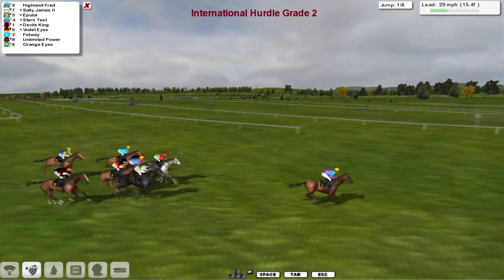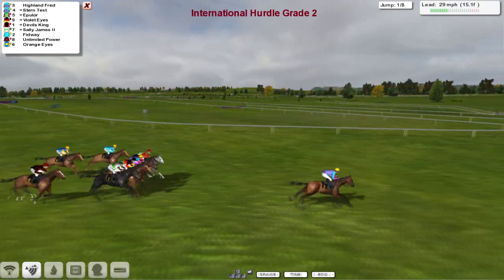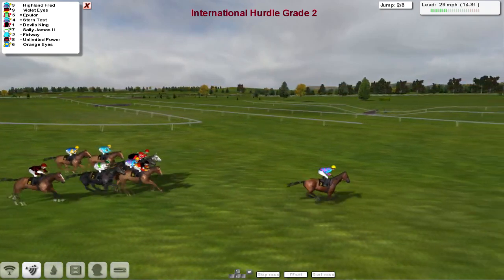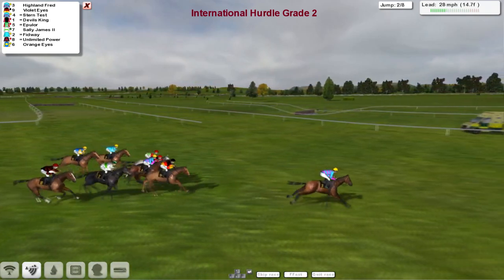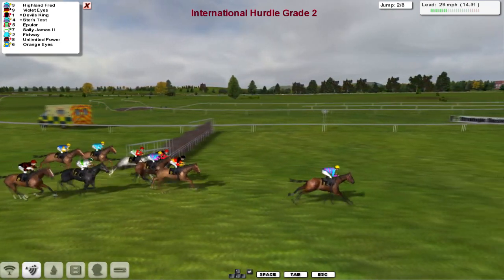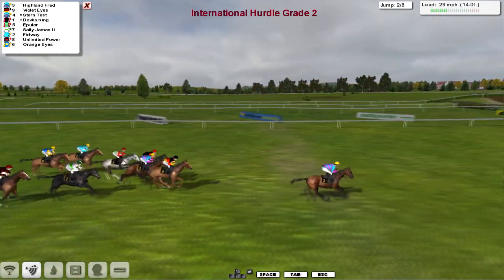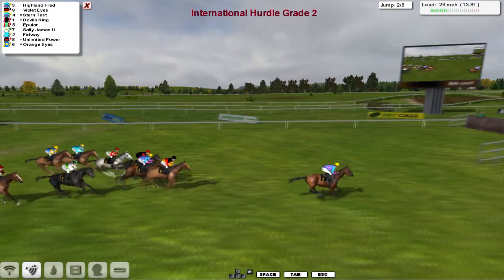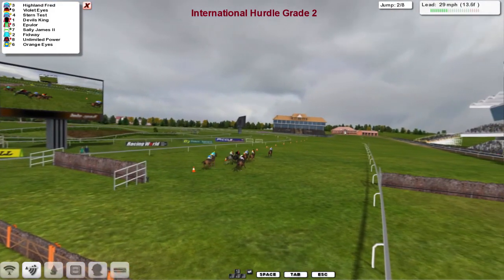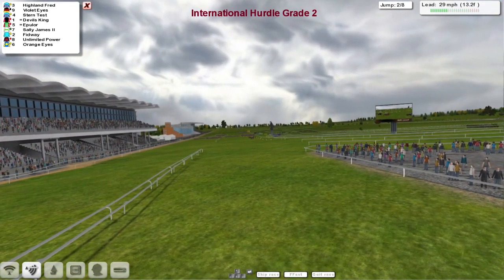Highland Fred was the one who led them over it, leading by about 5 lengths to the grey Epulor in 2nd. The rest of the field are pretty tightly packed. Highland Fred is the leader coming up the straight. They swing out left-handed and take this flight, which will be the last on the next circuit — going left-handed and away from the packed crowd.